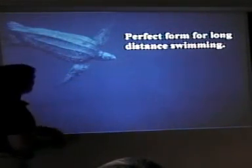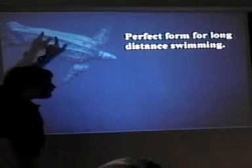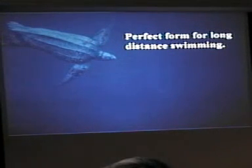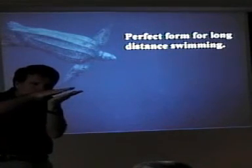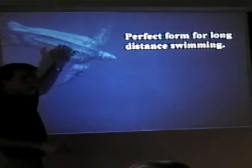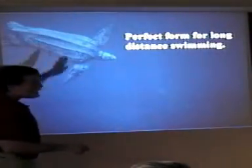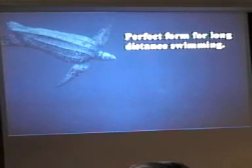They even have little bumps on their ridges. Water is sticky — it likes to hold onto things. Those bumps create a little bit of turbulence just at the surface, and that turbulence breaks the water bond away from the body. So as you're moving through, this very thin layer keeps water from sticking to your body. It's amazing — it's a well-designed animal for moving through the ocean.